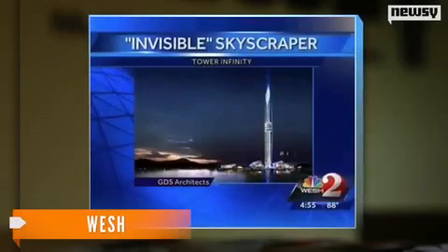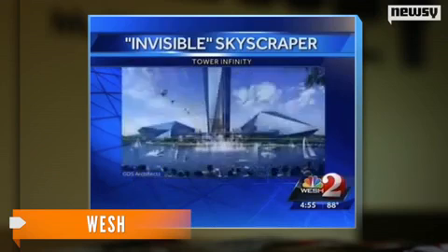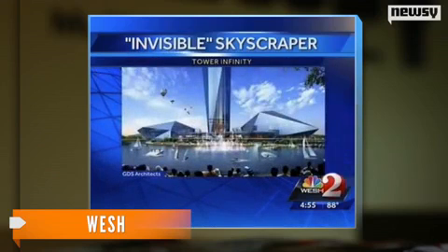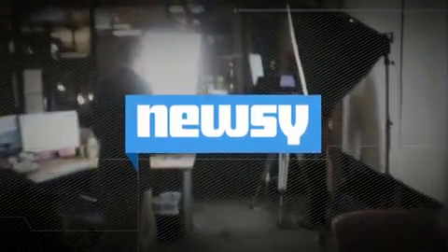In addition to being hidden from sight, the skyscraper will also feature the world's third-highest observation deck. The development is all part of a ploy to generate more tourism. The company building Tower Infinity says it doesn't have a target date for completion. For Newsy, I'm Jasmine Bailey.